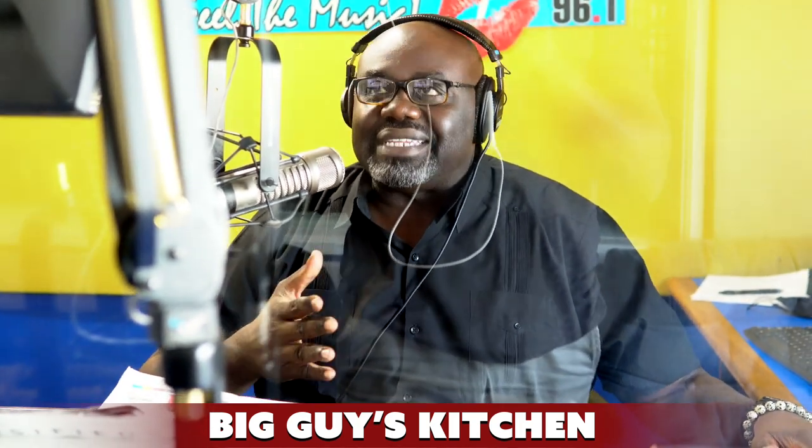Today we've got a nice chicken Caesar pasta salad — yes, a chicken Caesar pasta salad! That's what's going down in big guy's kitchen today. So let's jump into the ingredients real quick and see what's going on.